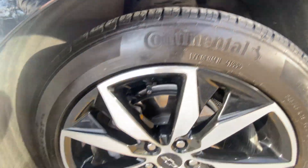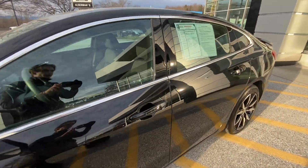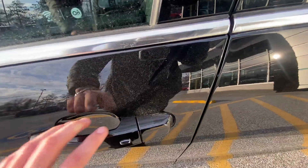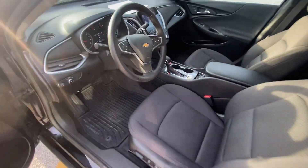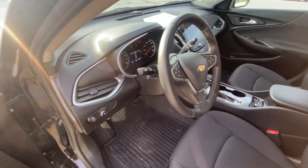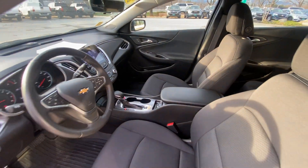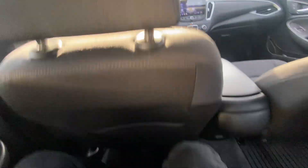Beautiful look on these wheels as well. Now, we do have a passive key entry system in these front doors — you just need the key in your pocket, and with the press of a button you can unlock and lock the vehicle. Super helpful if you've got your hands full. We also have all-weather floor liners in all four places, which is super helpful here in the North Country to keep unwanted dirt and snow away from your carpets.